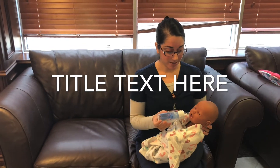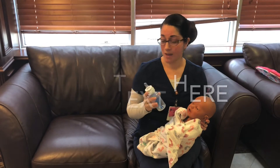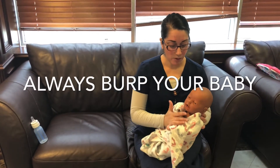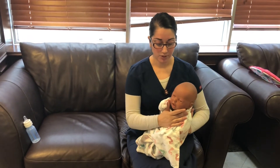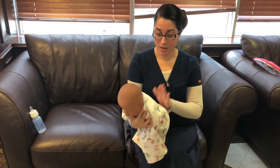So here I'm feeding my baby with nice chin support. When we're done, we burp the baby. I put the bottle to the side, hold the baby firmly here at the chin, supporting the chest, and you can sit the baby on your lap and burp them like this — straight up.